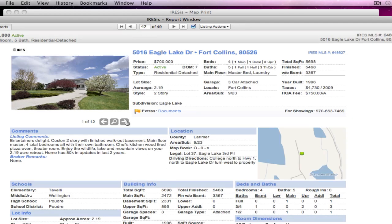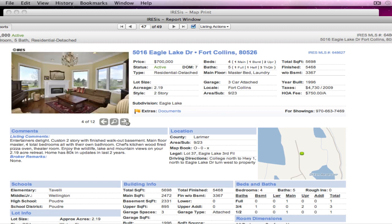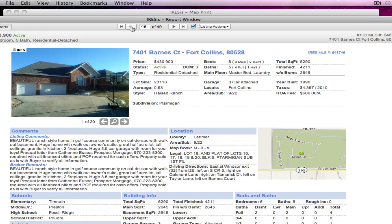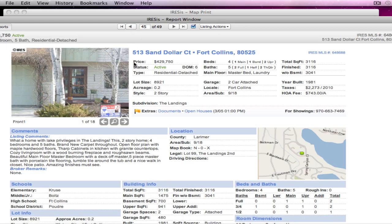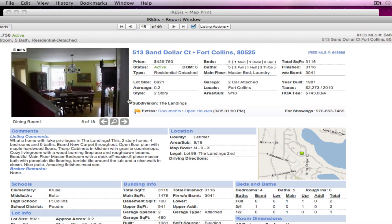Here's one on Eagle Lake with only 12 photos — entertainer's delight, lots of great windows. Barnes Court in Fort Collins — now we're down to $430,000. Beautiful ranch-style home in a golf course community, and that's in Ptarmigan. Ptarmigan is a membership club, which is kind of nice. Sand Dollar in Fort Collins, down to $429,000 with lake privileges — another nice feature to have.